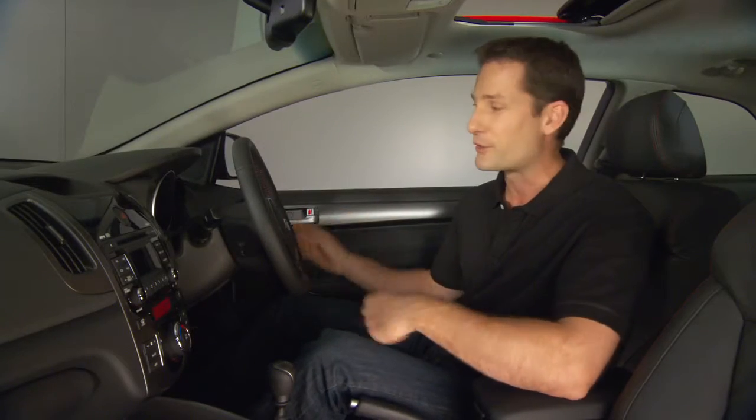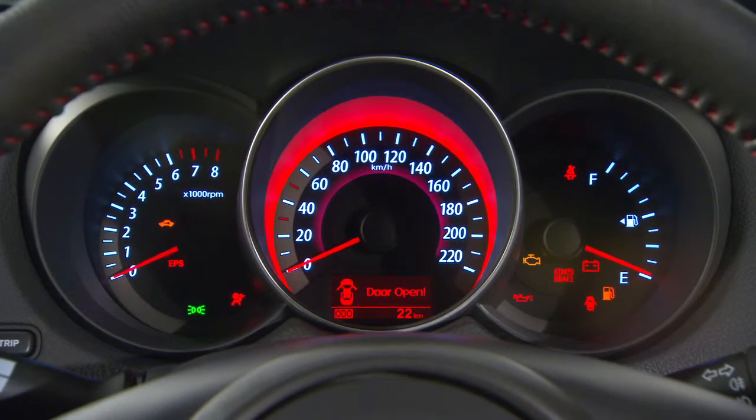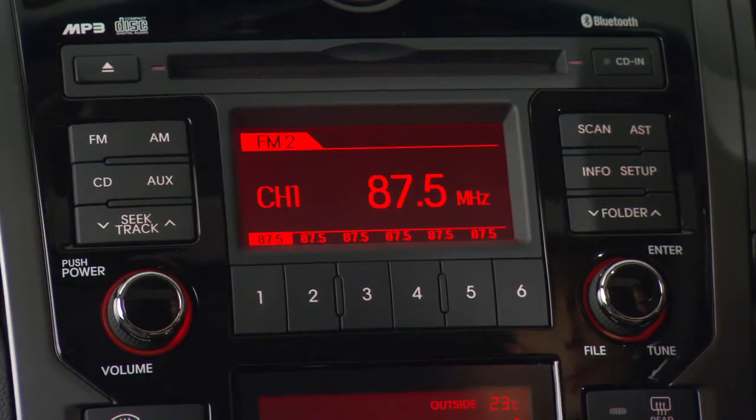The triple-gauge cluster includes a message centre that displays information like fuel consumption and rear parking sensor alerts. You can adjust the audio system and cruise control without taking a hand off the wheel. The audio system also includes USB and iPod connectivity and Bluetooth.